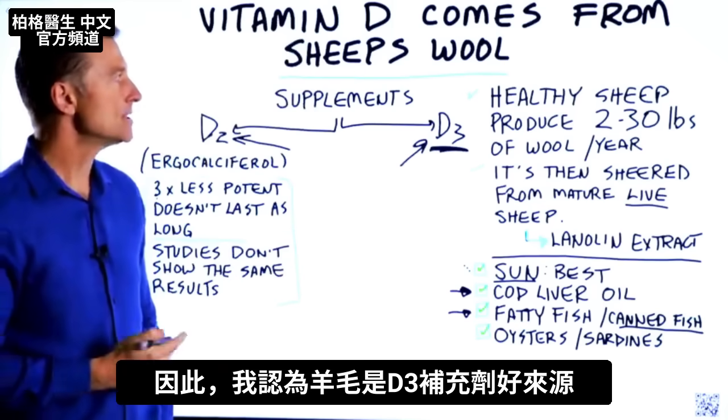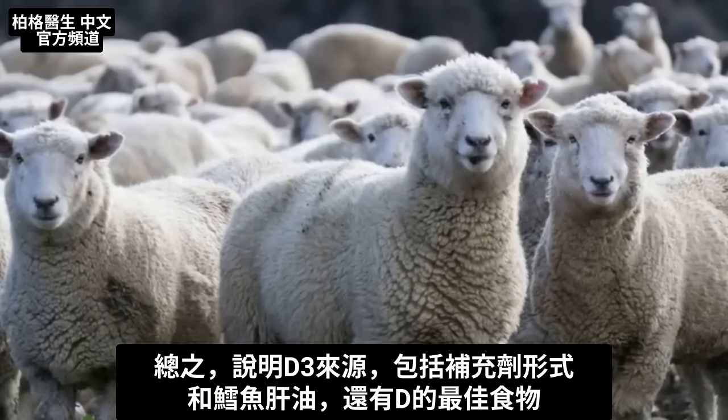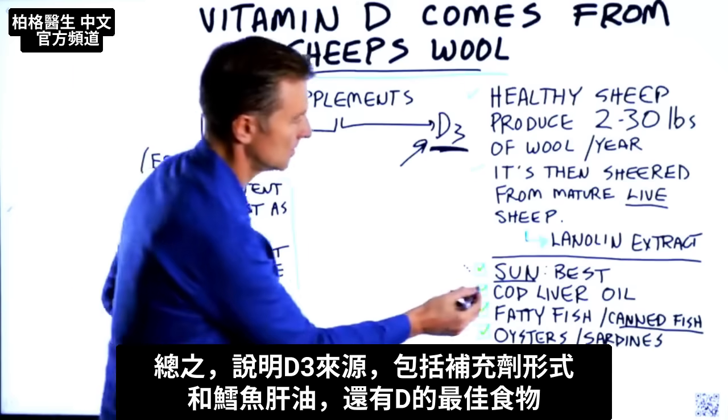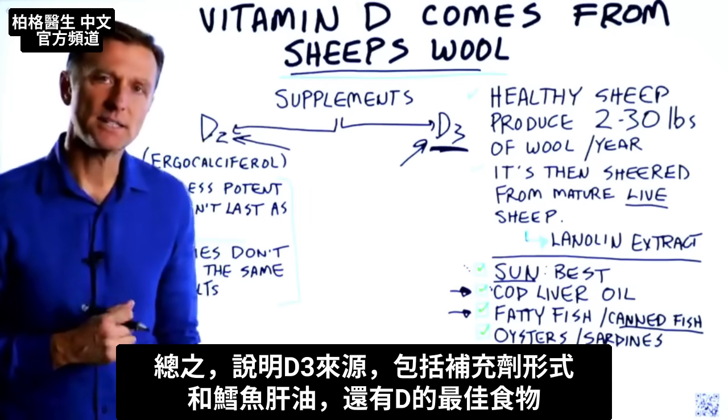This is a very good source of your vitamin D3. In summary, this video explains the sources of vitamin D3, both in supplement form and cod liver oil, and some of the top foods that have vitamin D3.